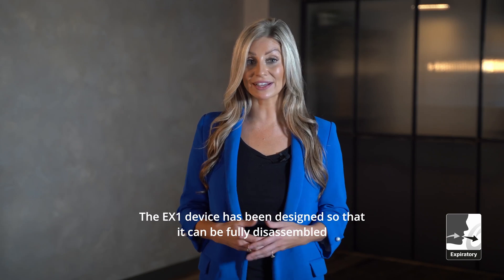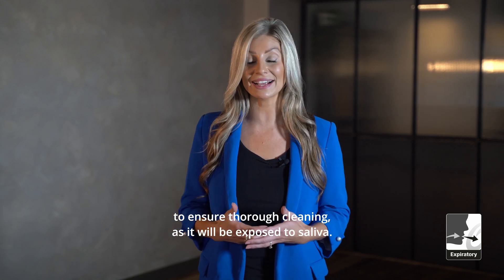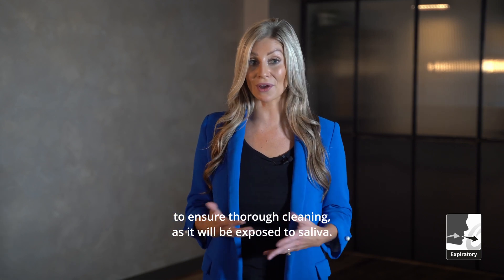Number nine: the EX1 device has been designed so that it can be fully disassembled to ensure thorough cleaning, as it will be exposed to saliva.